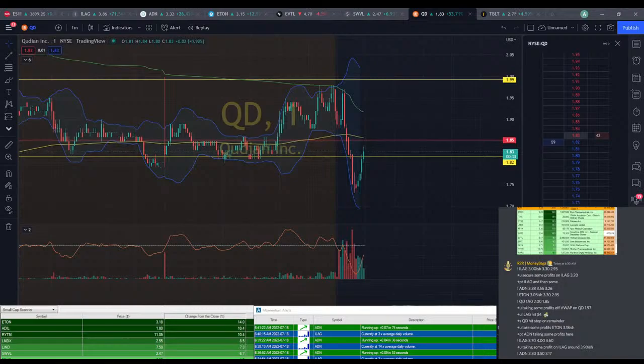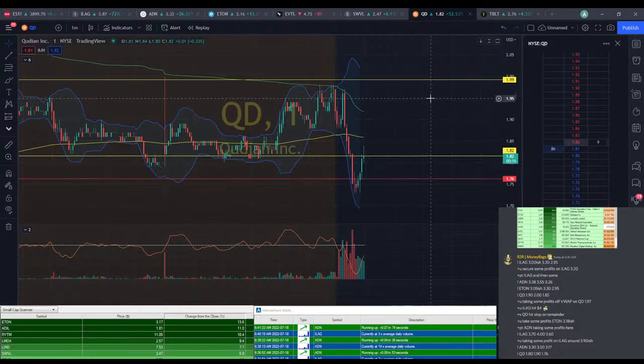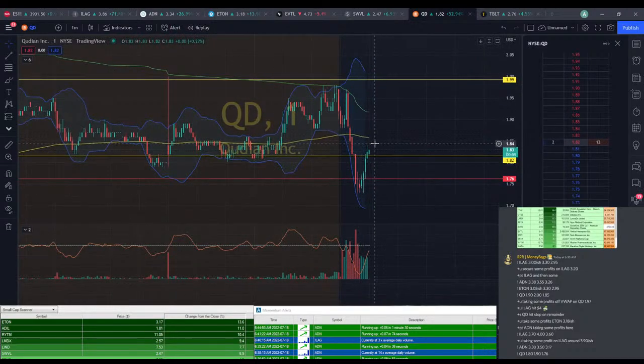We're going to go QD — going to try for a $1.80 entry, aiming for $1.90 PT, and then a $1.76 stop loss. Even $1.76 is quite a bit of room — we don't need that much room. We'll see. Very risky play; I'm not really too confident in this one, to be honest. I feel like it's already made a big move up and it's probably going to hit a consolidation and come back down.